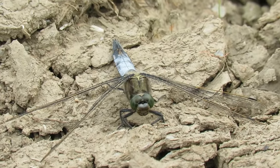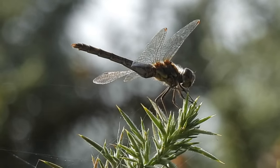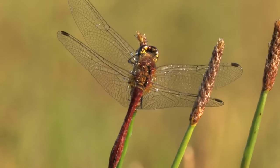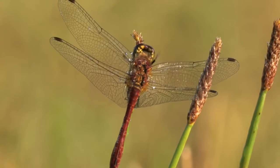There aren't many common creatures that have existed for as long as the dragonflies. It's thought they first evolved around 300 million years ago — that's 75 million years before the first known mammals and even 50 million years before the dinosaurs.